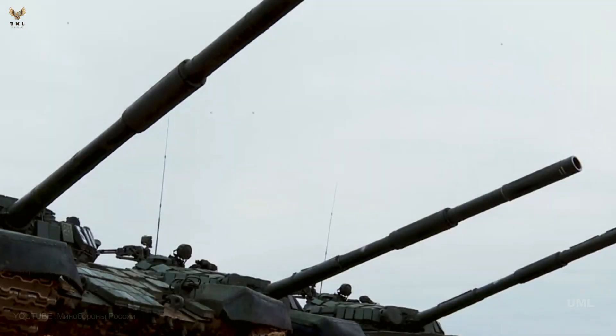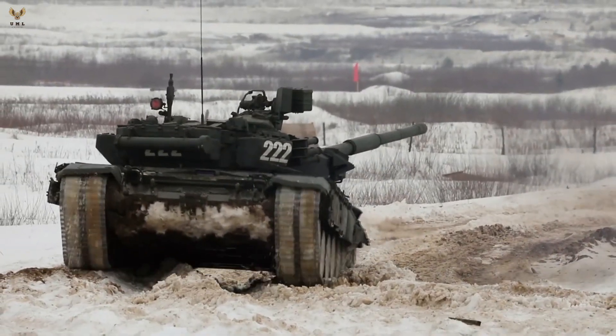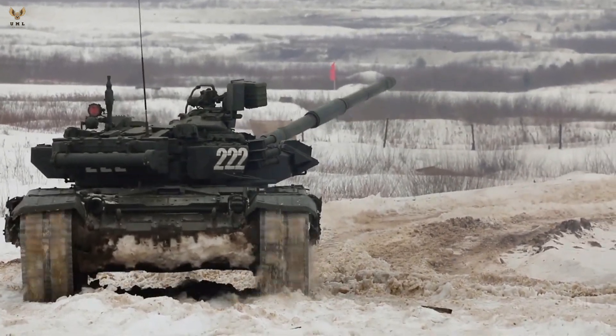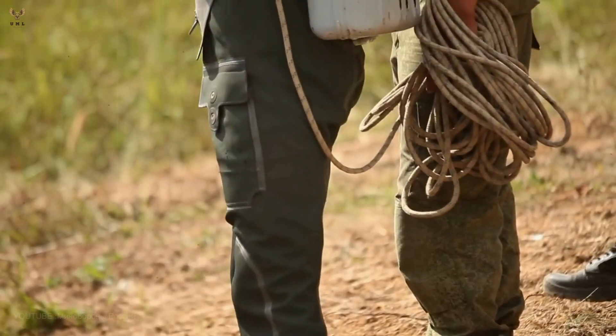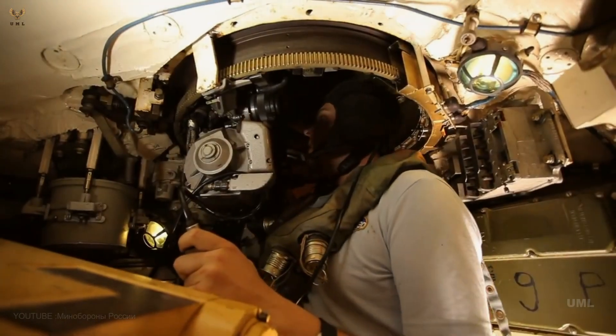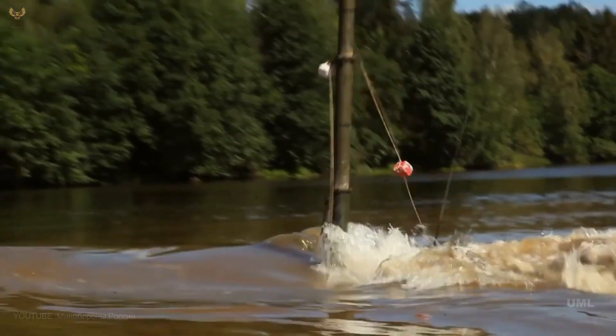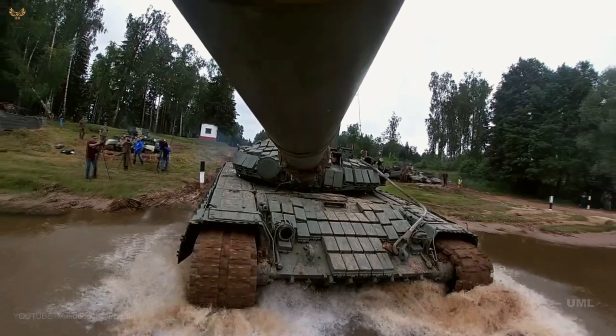In 2017, the T-80BVM, a deep modernization of the T-80BV, was revealed to the public. This included the new Sosna-U thermal sight, a new Relikt explosive reactive armor (ERA) fit, and a general overhaul of the chassis, bringing the T-80BV up to the standard of the T-72B3. The T-80BVM is even superior to the T-72B3 in some aspects, as the ergonomics of the gunner's station are said to be better, with the Sosna-U station placed directly in front of the gunner rather than off to the side as on the T-72B3. The superior characteristics of the T-80BVM have resulted in it being assigned to the elite 4th Guards Tank Division Kantemirovskaya, instead of T-72 or T-90 variants.